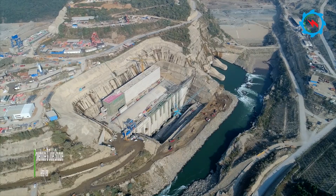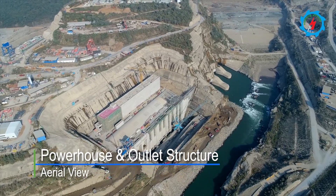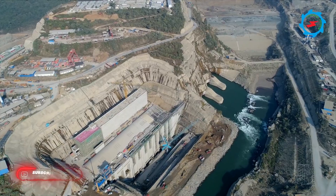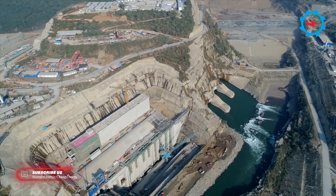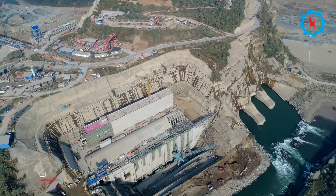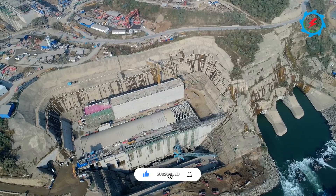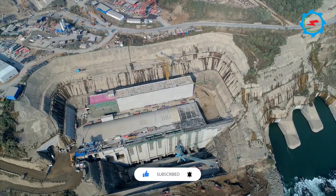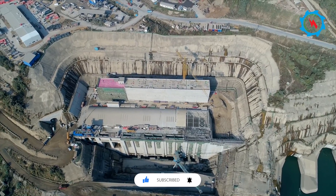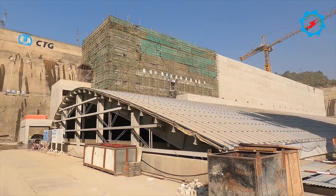The powerhouse is located on the right river bank in an above-ground structure approximately 650 meters downstream of the dam. It would be equipped with four Francis turbines with a capacity of 180 megawatts each. The civil works were concluded last month, and the electromechanical works are at full swing.